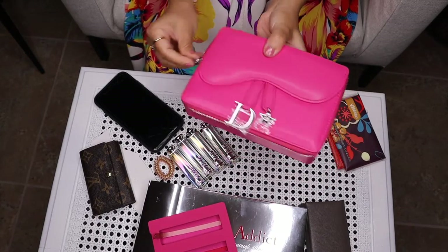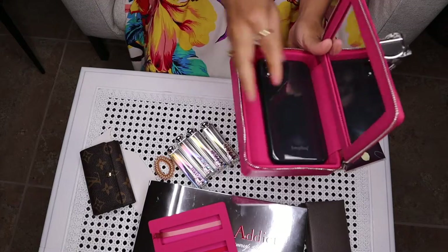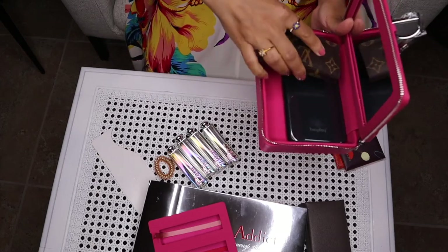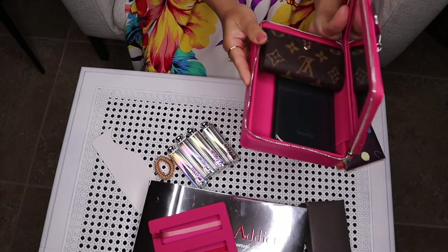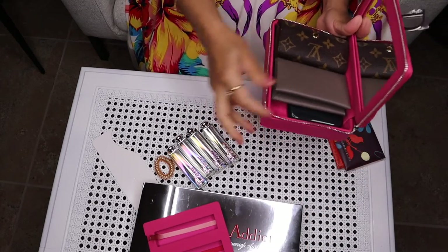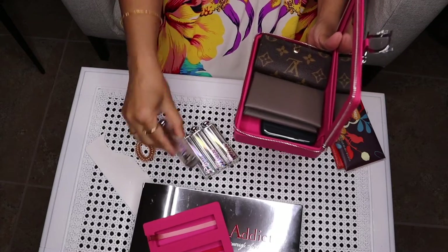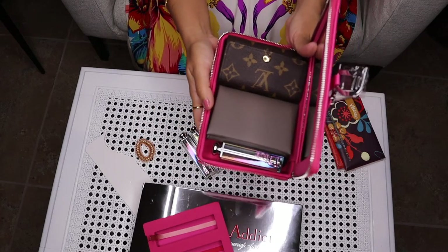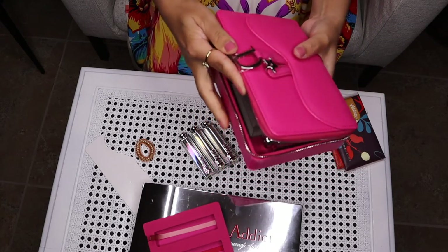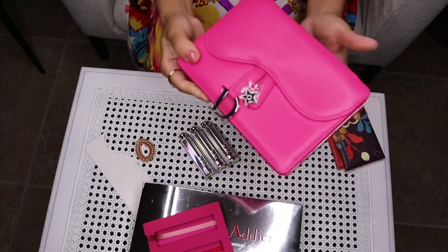Let's see what you can fit inside. Here is my phone — you can easily fit that inside. Let's see... yes, you can fit that as well. And my wallet — I think that's it. You can put a lipstick on this side. So here are the items you can fit inside this clutch.